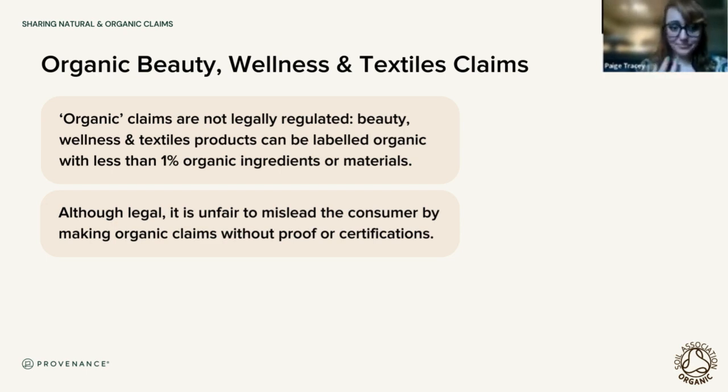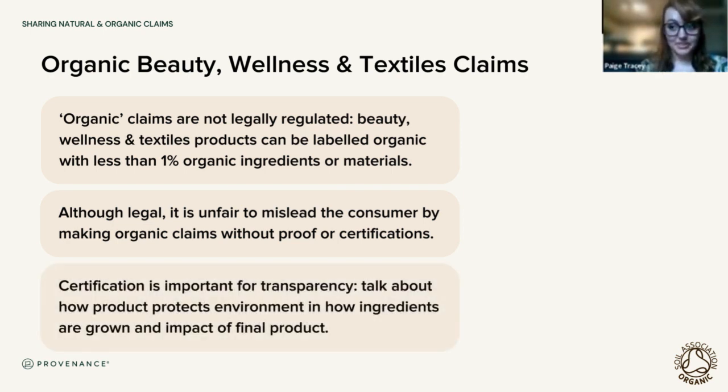Certification is extremely important in both beauty and textiles spaces. You should not be claiming your product is organic if it does not have independent third-party organic certification. Legally you are allowed to, but is it really fair to mislead the consumer? If your moisturizer is full of silicones and plastics but has a tiny amount of organic lavender oil, is it really fair to say that product is organic? Once you have organic certification you can talk about how your product protects the environment — both in how the ingredients are grown and how the final product, when it goes down the drain, won't be harming the environment.